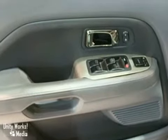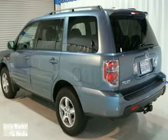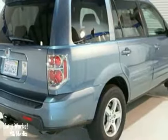Honda certified pre-owned means you not only get the reassurance of remaining warranties, a 150-point inspection, and a clean Carfax history report, but also the peace of mind knowing your vehicle is covered by Honda.